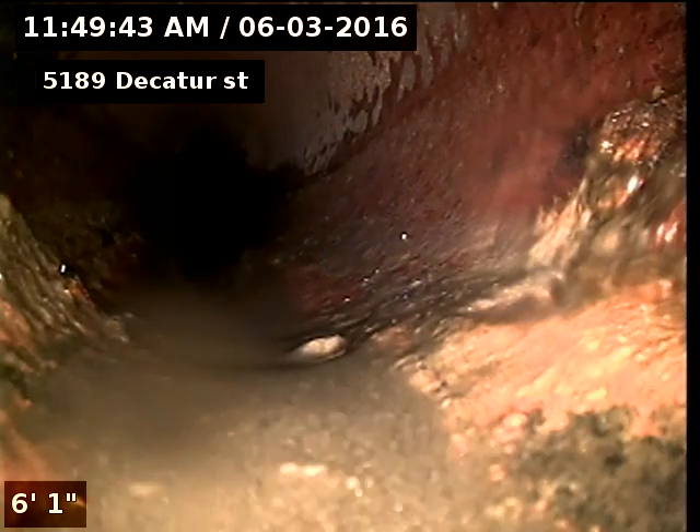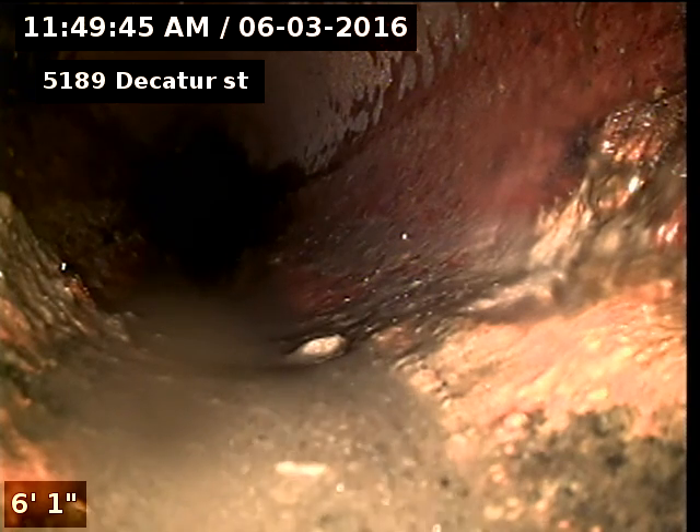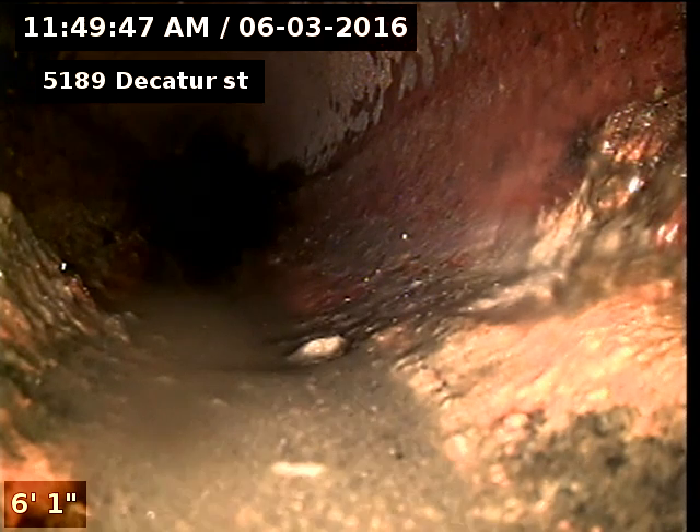Cast iron to clay connection. Cast iron piping underneath the house, clay piping to the city sewer at 74 feet.